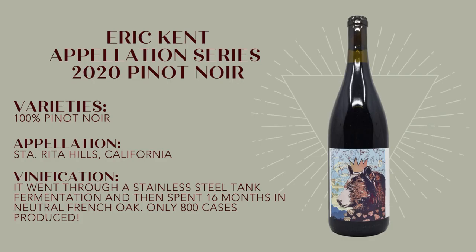Now this is 100% juicy Santa Rita Hills Pinot Noir — all the velvety textured Pinot you're looking for. It went through stainless steel fermentation and then spent 16 months in neutral French oak. There were only about 800 cases produced, so this is relatively small production, but just enough for us to acquire it at a fairly reasonable price.